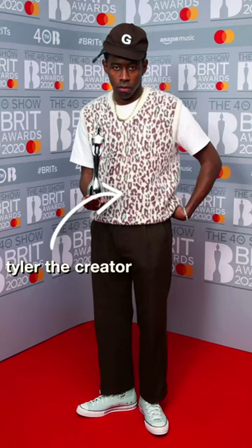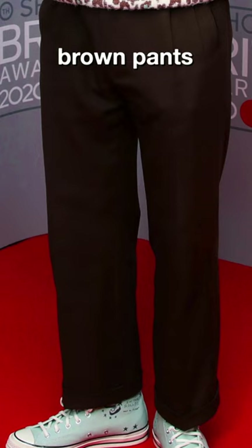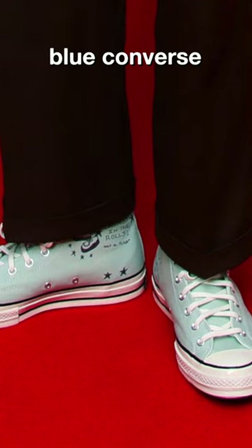Today we are recreating an outfit from Tyler the Creator. Breaking it down, he's got the brown pants, the sweater vest, a t-shirt, and the blue Converse.